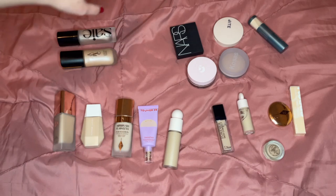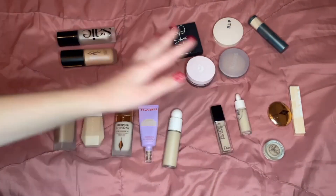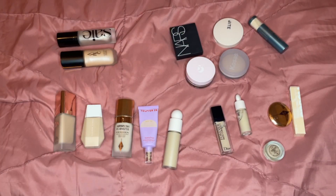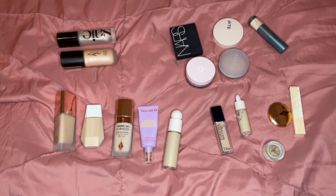Here are my base products — my foundations, primers, powders, and concealers. It's a little bit less overwhelming when it's not in the container, but I still want everything to fit in these two containers.